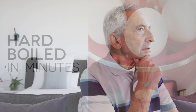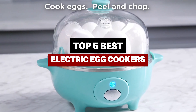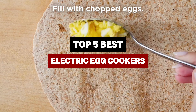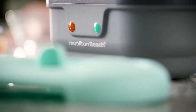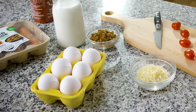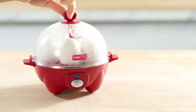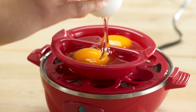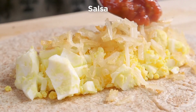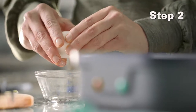Looking for a hassle-free way to prepare perfect eggs every morning? In this video, we'll explore the best electric egg cookers on the market. These top-rated kitchen gadgets take the guesswork out of making eggs, whether you prefer them poached, soft-boiled, or in an omelette. Featuring models with auto-shut-off, warming capabilities, and a variety of cooking trays, there's an option for every home and budget. Stay tuned to find the ideal egg cooker that will elevate your breakfast game effortlessly. Let's dive in!